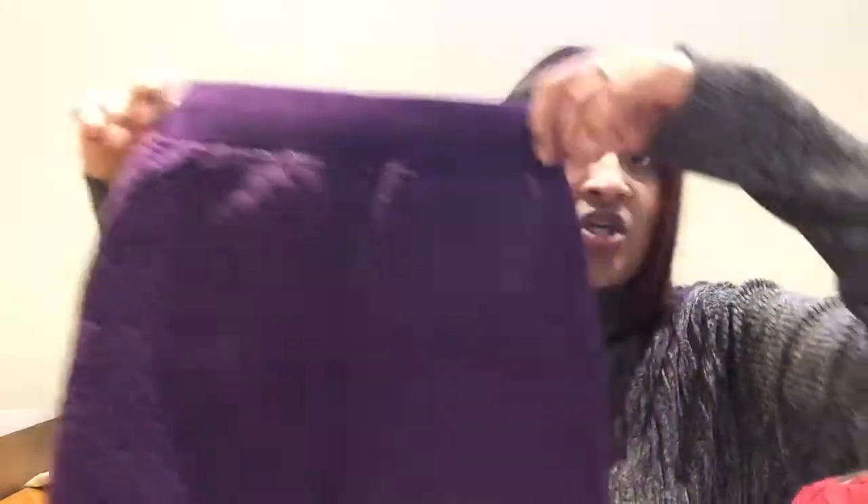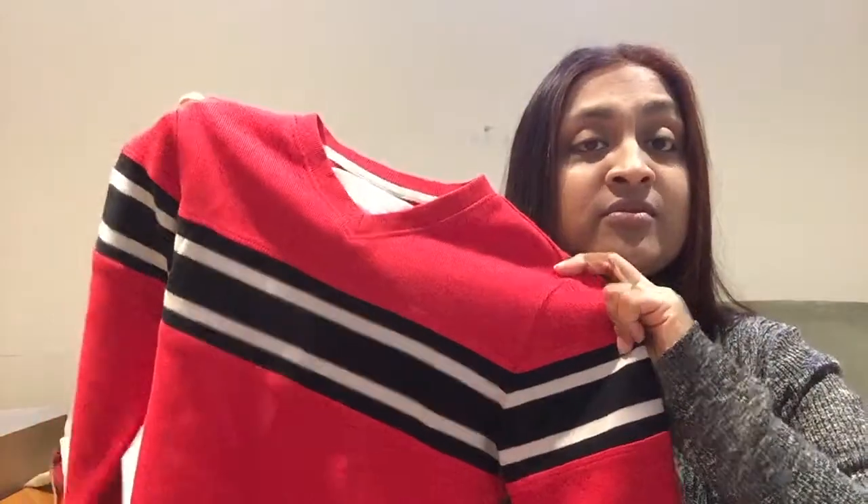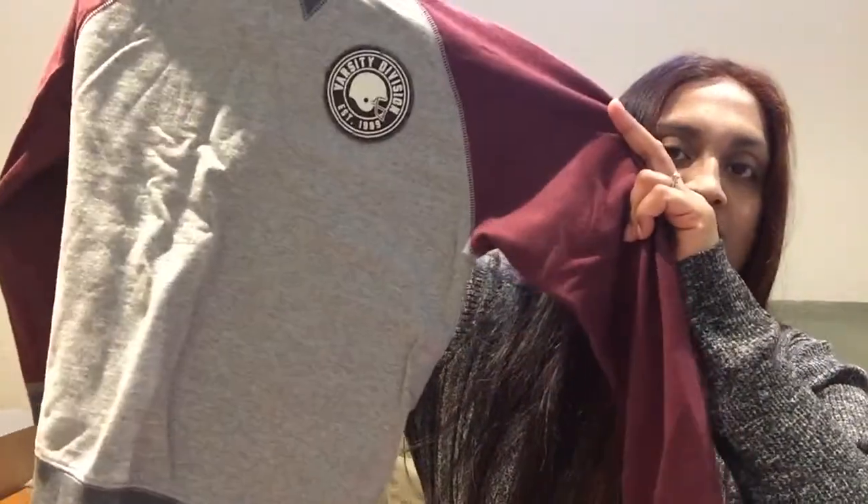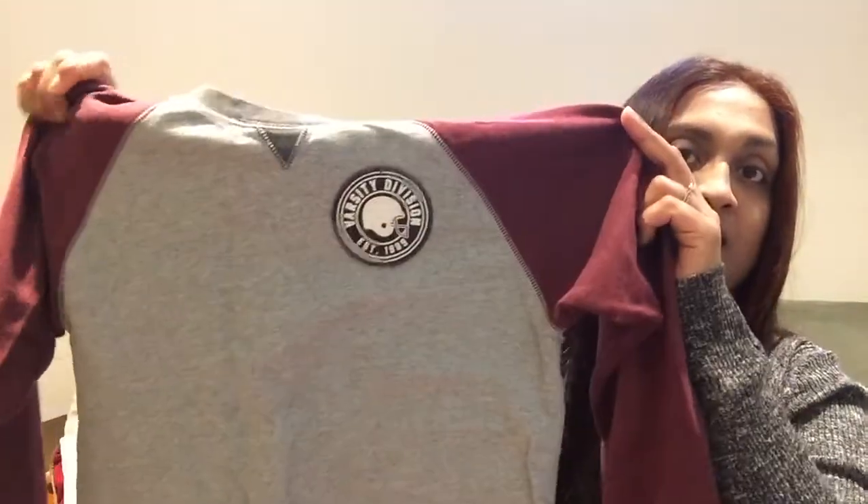I'm getting rid of this skirt and this sweater from my son. I think my son got this as a gift, but he's outgrown it, so now we are going to pass this on to someone who will love it. And then another sweater.